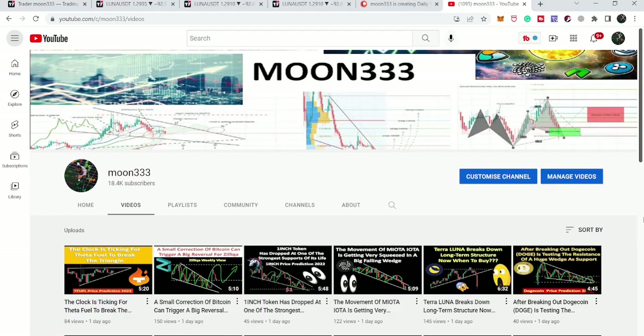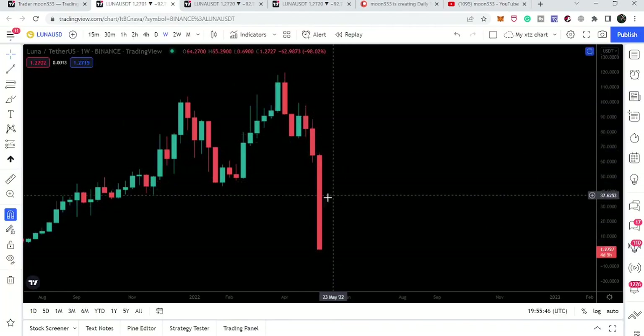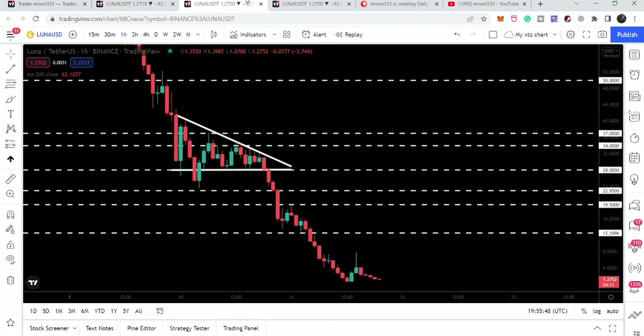Hey friends, this is Atipope here. Welcome to the new update on Luna coin. In today's video we will take a look at another very strong sell-off of Luna coin, and I also want to show you this triangle that I was showing you in my last video — we have finally broken down the support of this triangle.